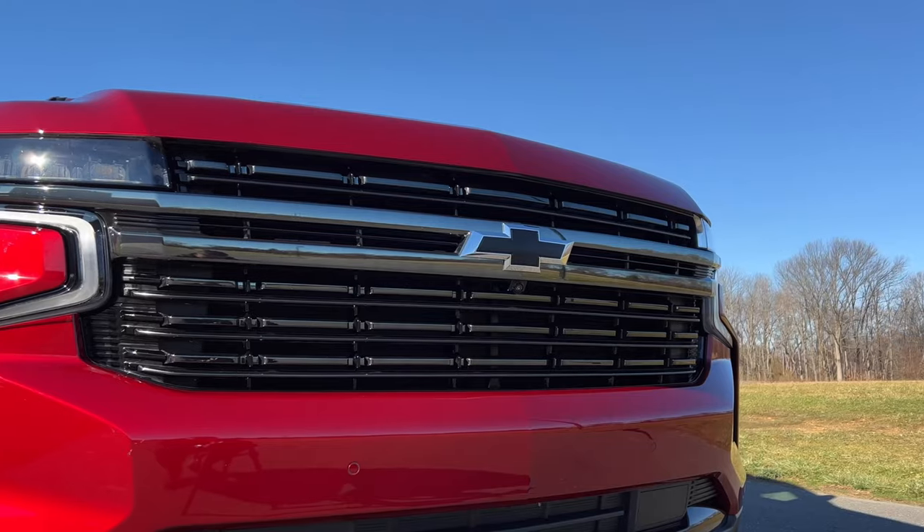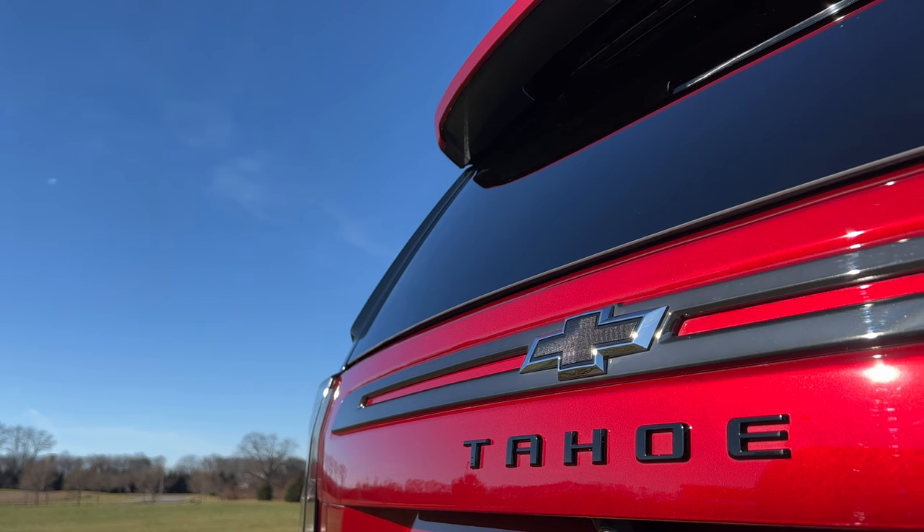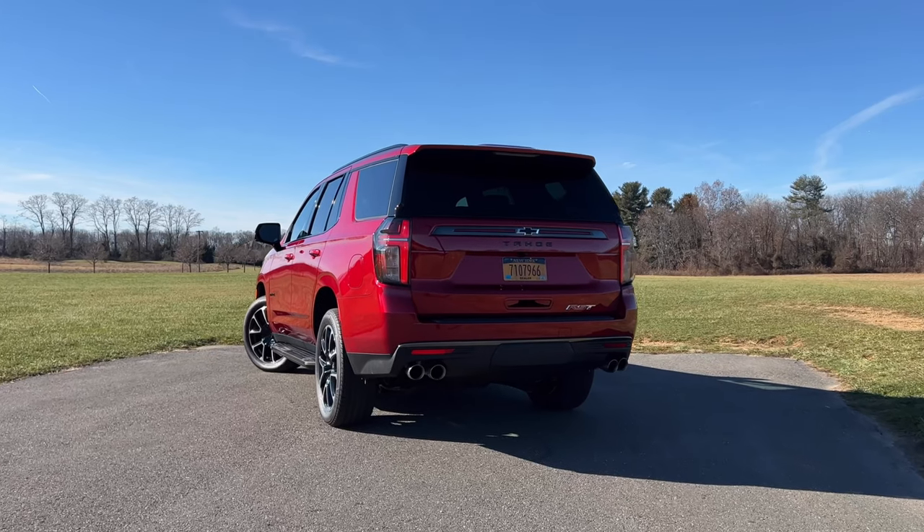Before we talk about the RST that I'm testing here, let's talk about the Tahoe in general. Chevy sells over 100,000 units of the Tahoe every single year. Over 100,000 people walk into a dealership every year and demand a Tahoe. Not only is this one of the most affordable large SUVs, it's also one of the most convenient and one of the most comfortable.